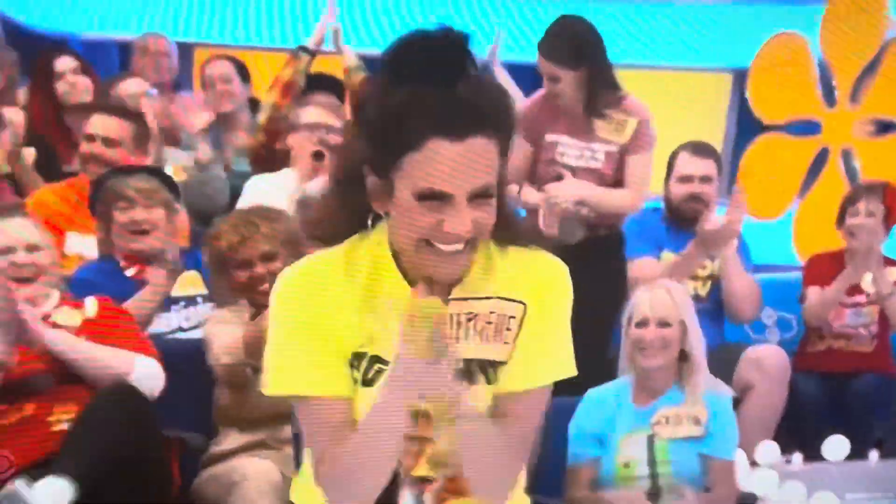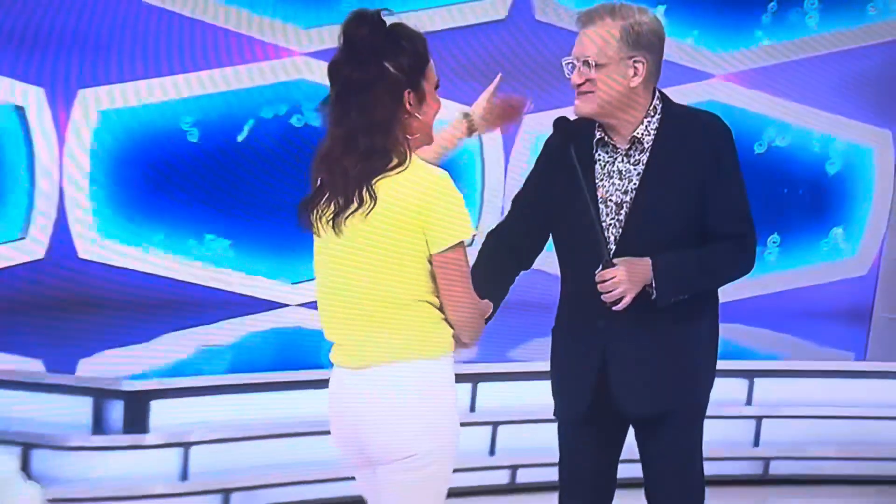Stephanie, come on up here. Hi, Stephanie, welcome to the show. How are you? I'm great, how are you? Nice to meet you. Stephanie, where are you from? Las Vegas. You're from Las Vegas? I was just there. George, what have we got for her?